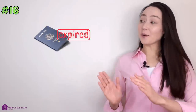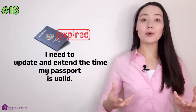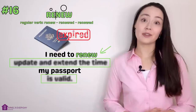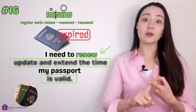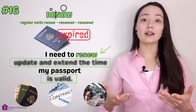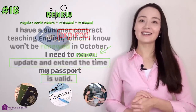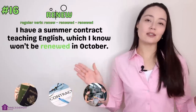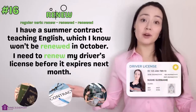Number sixteen. 'My passport is going to expire in two months — I need to update and extend the time it's valid.' More concisely: 'I need to renew my passport.' Renew. We can renew a passport or any other legal document, renew a contract, renew a gym membership — we update the information and extend the time it's valid. 'I have a summer contract teaching English which won't be renewed in October — it was just a temporary contract.' 'I need to renew my driver's license before it expires next month.'